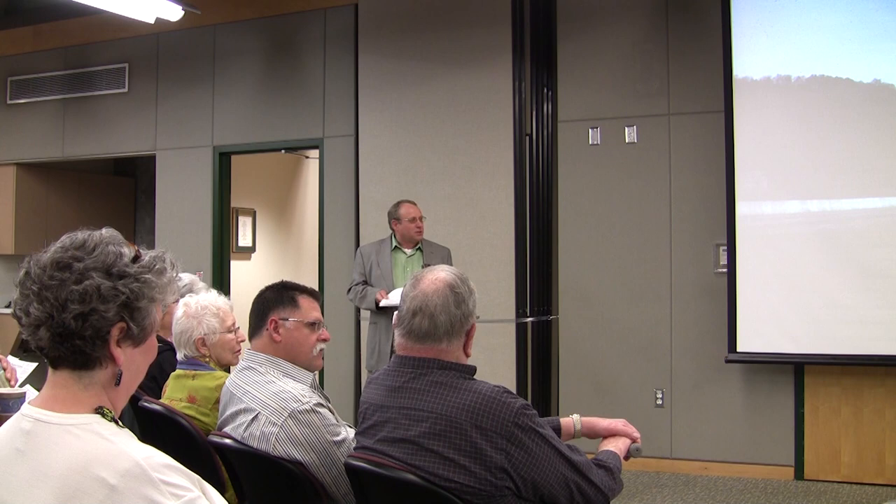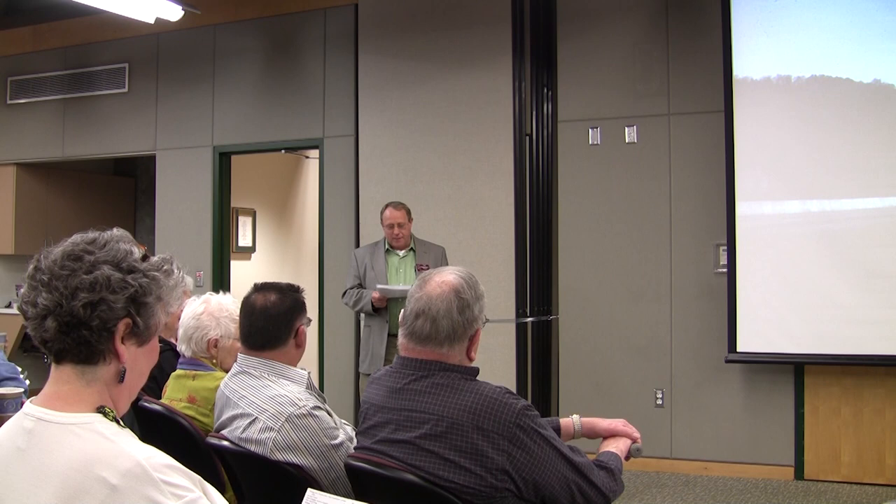He draws such a large crowd. You're very much in danger of learning something tonight and laughing. Tony, of course, everyone pretty much knows, but I will give a little bit of information about him. He is the owner of Plant Delights Nursery and also his well-known Juniper Level Botanical Gardens.